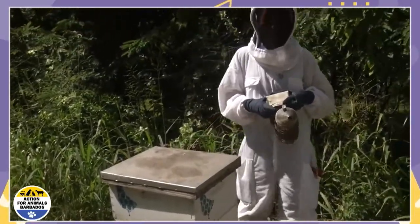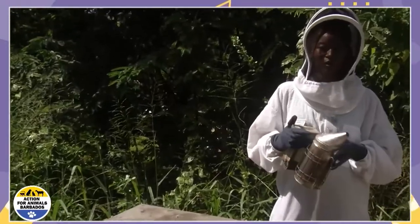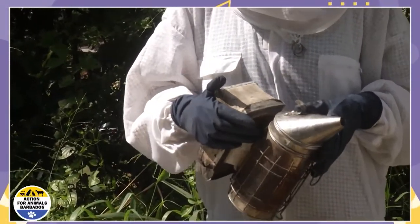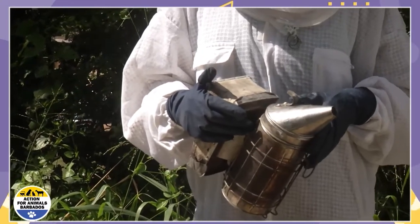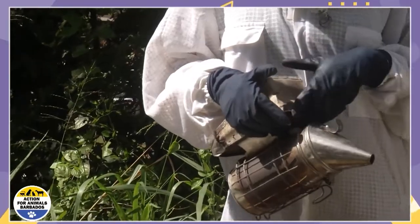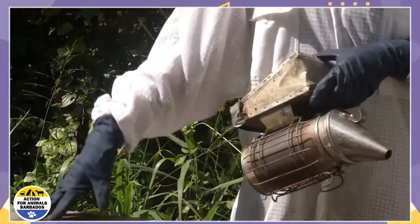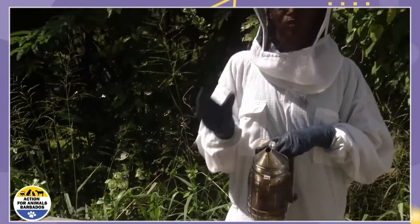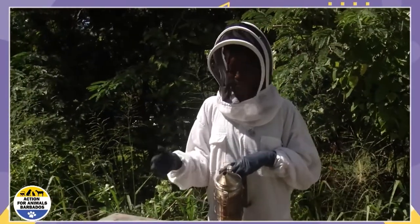The first thing we do as a beekeeper is have our smoker ready. Our PPE equipment is very integral in the job of a beekeeper in terms of safety, because you always want to make sure that we as beekeepers are safe whenever we go to our hives, as well as ensuring the safety of our bees. The purpose of the smoker is basically to create a smoke screen, literally, inside the hive.